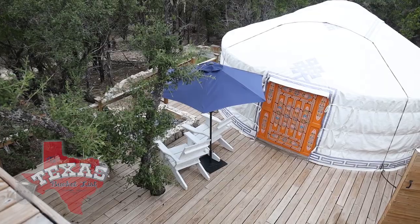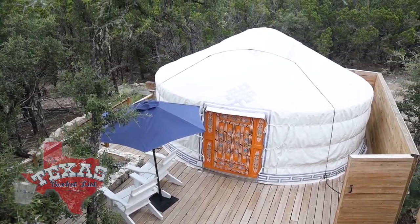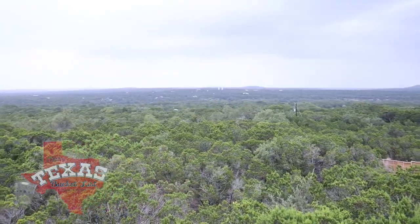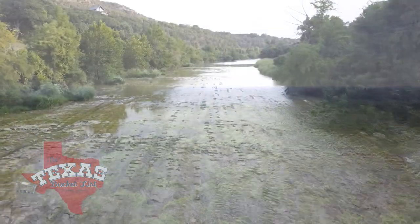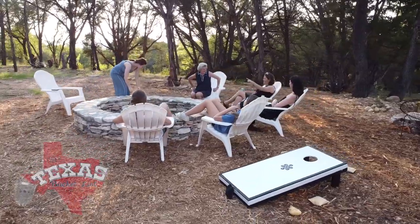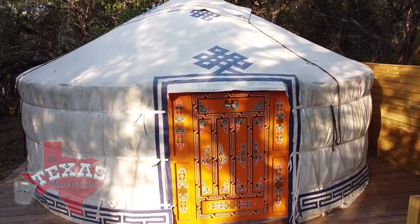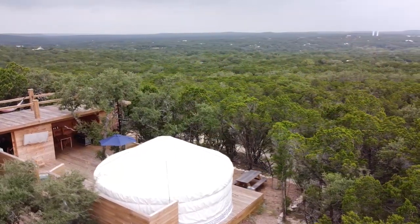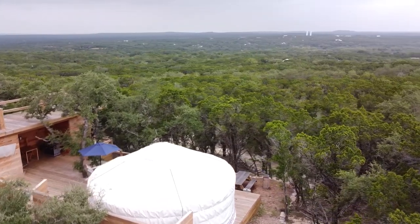We don't have enough yurts, but we can't build too many more before we've really done too much to what the property can handle. You definitely don't want to over-exert yourself. After a long peaceful sleep at Yurtopia, it's safe to say it's truly an extraordinary stop on the Texas Bucket List. Definitely think the Mongolians were onto something when they designed the yurt — there's something unique and special about it, and people really do wake up saying they slept differently than they have in a long time.